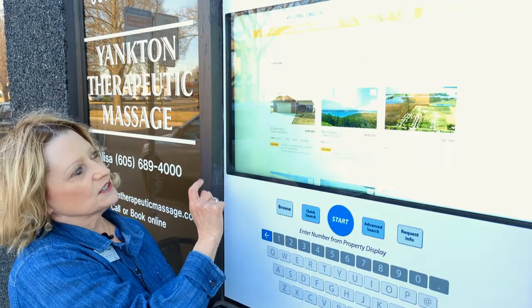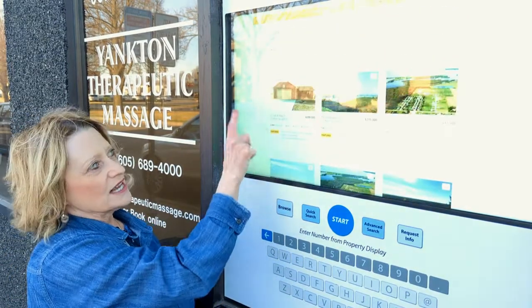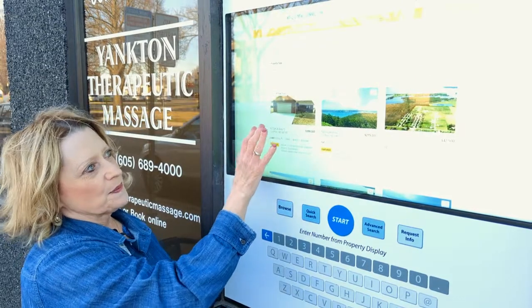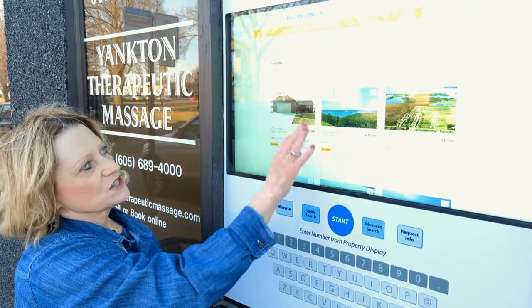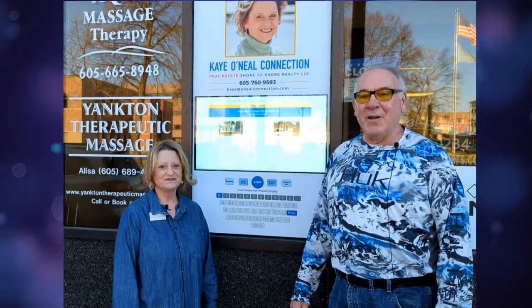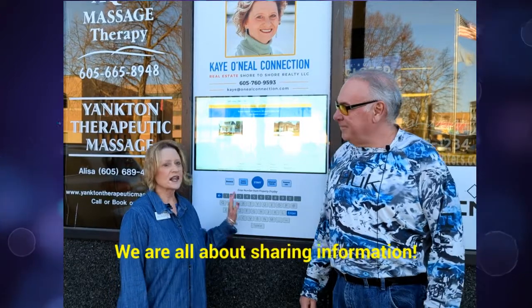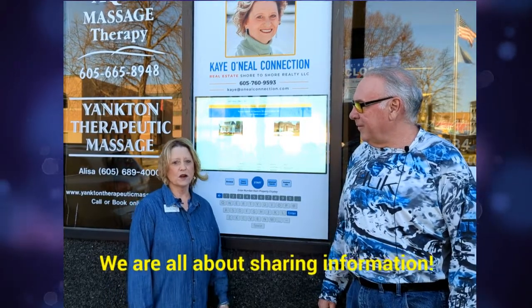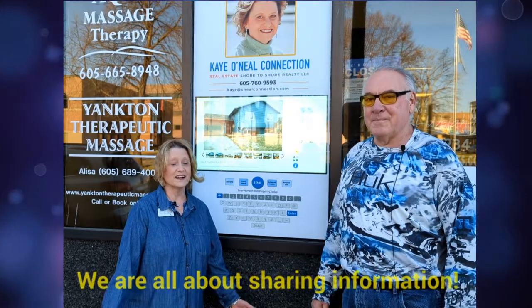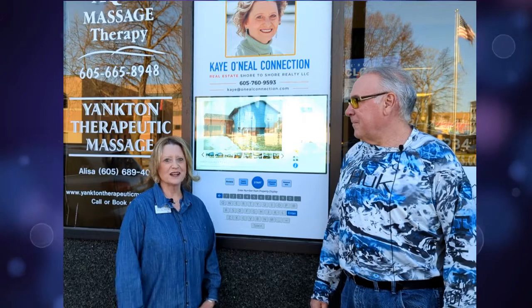So if you wanted to see just lake properties, you click on that and it will just show you the lake properties. That's just a good way to make your search a little more efficient. This new interactive window is all about sharing information — and it's so flexible. We can actually use it for more than just showing listings, so we will be expanding on how we are using it. We will keep you all updated on future developments.